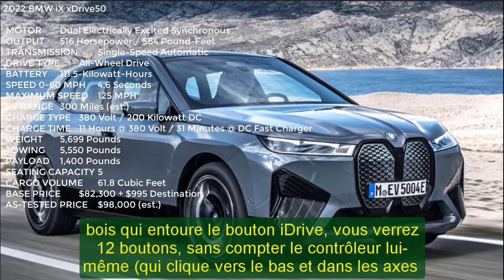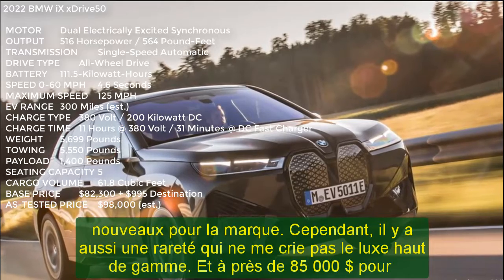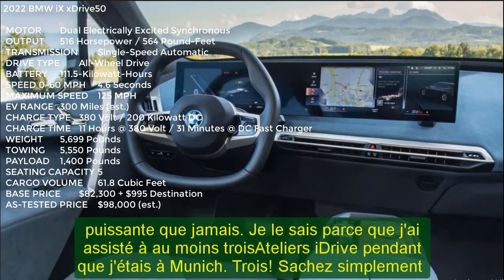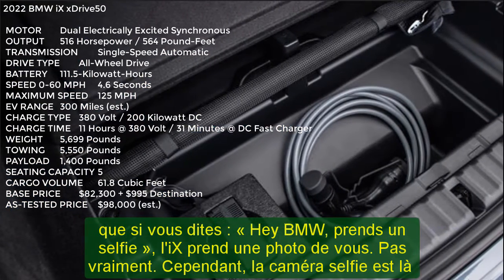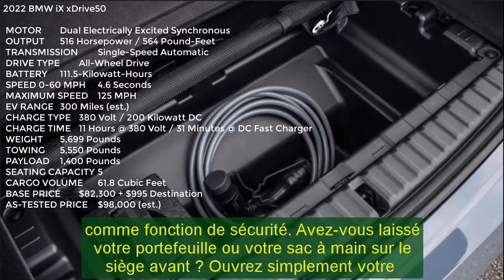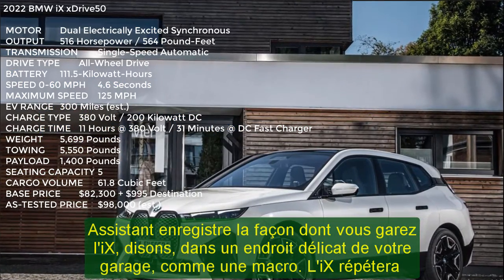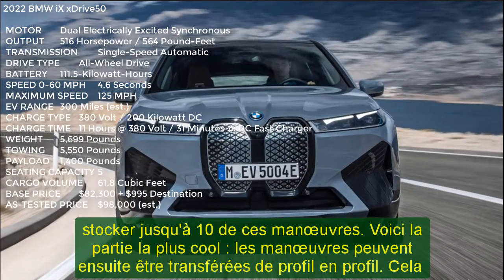Technically speaking, the iX is stacked. The latest eighth iteration of iDrive is more powerful than ever. Just know that if you say 'Hey BMW, take a selfie,' the iX takes a picture of you — really. However, the selfie camera is there as a security feature: did you leave your wallet or purse on the front seat? Just open your phone and have a look. Speaking of wild tech, meet Maneuver Assistant. It records how you park the iX in a tricky spot — like a macro. The iX will then repeat the maneuver whenever you tell it to, up to 200 meters long, and can store up to 10 such maneuvers. The coolest part: maneuvers can be transferred from profile to profile, meaning you could record a move and transfer it to your spouse or kid's profile.